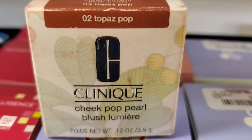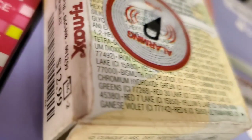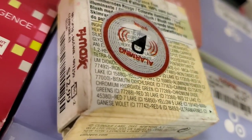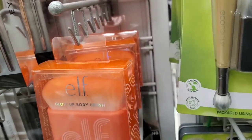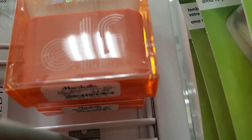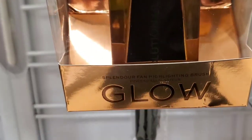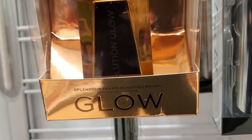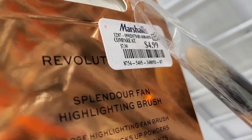I also found this Clinique Cheek Pop Pearl in shade 02 Topaz Pop for $12.99. They also had a couple of these ELF Glow Up body brushes for $5, and this Revolution fan highlighting brush — a huge brush — for $4.99.